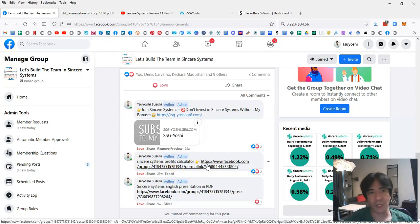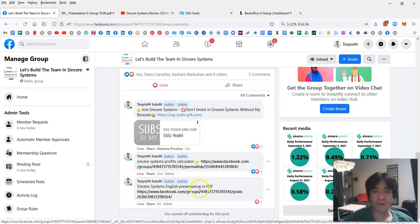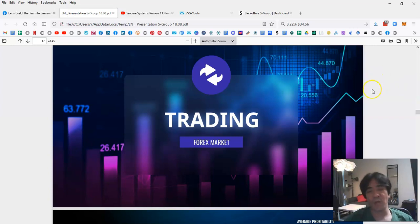You can upload the Excel calculator file into your Google Drive and use it to estimate your potential income with Sincere Systems. There's also a Sincere Systems English presentation PDF — a 45-page company document. I highly suggest reading all 45 pages to understand what Sincere Systems is about.